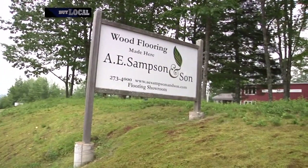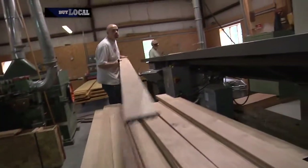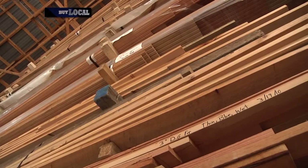Hardwood flooring is a fixture all across the country, but some of the most beautiful wood is being manufactured job by job right here in Maine. From the pristine Maine woods to your beautiful new living room, it's all about wood here at A.E. Sampson & Son. For nearly three decades, the Sampson family has been specializing in solid wood flooring, moldings, and stair parts. Owners Paul and Julia are committed to quality and craftsmanship.